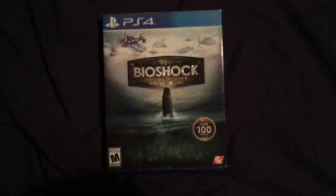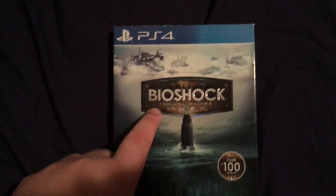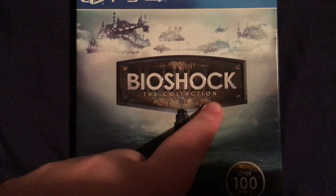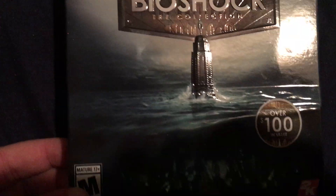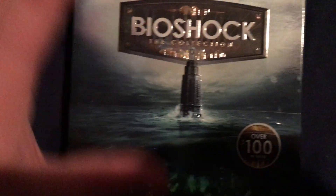Here is BioShock The Collection in all of its glory. The one thing I don't really like about this collection is the name — I think it should have just always been BioShock Collection. You've got this cool picture of the Lighthouse, and this nice rainbow-looking glittery Rapture down here. Then you have this nice picture of Columbia — showing off both of the places from both of the games.